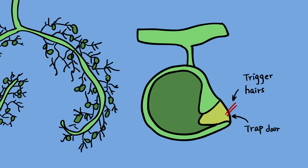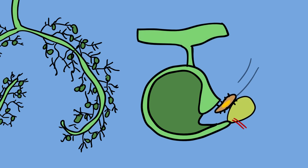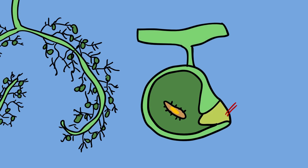The traps have small trigger hairs attached to a trapdoor. The bladder, when set, is under negative pressure in relationship to its surrounding area. When the trigger hairs are tripped, the trapdoor opens up, sucks in the insect and surrounding water, and closes the door again — all in a matter of ten thousandths of a second.